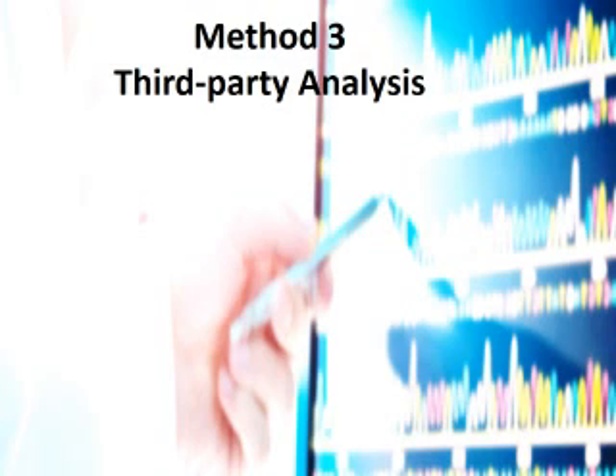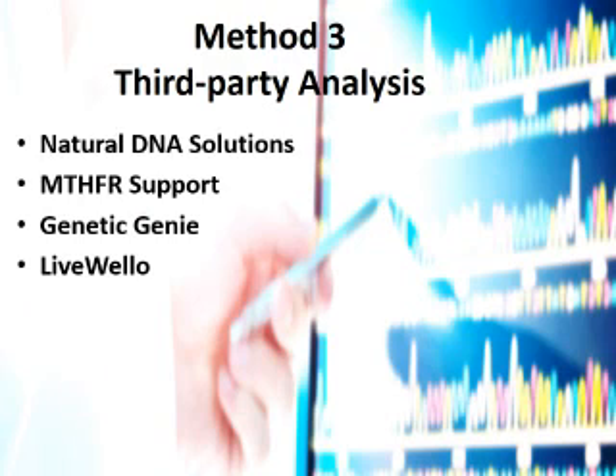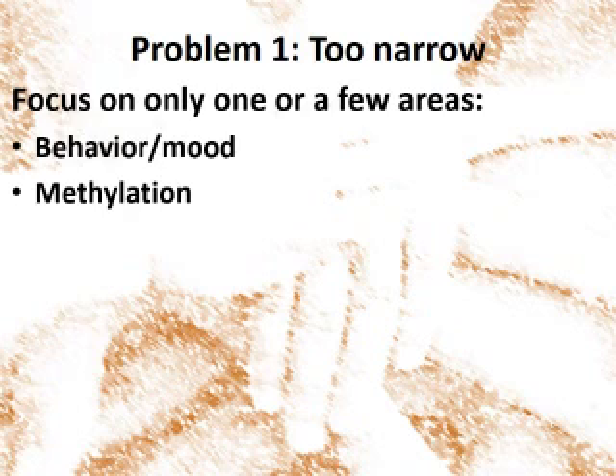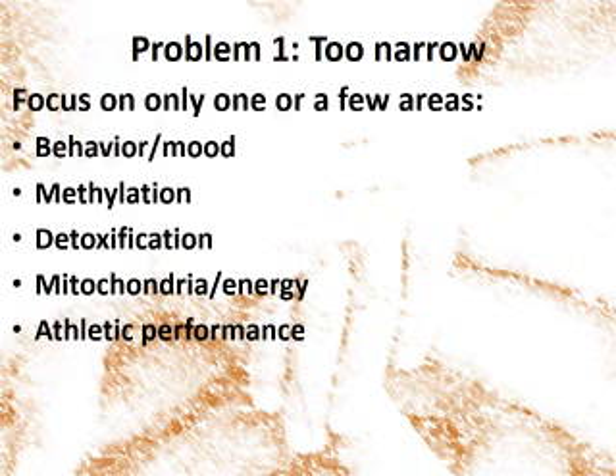An easier way to look at your DNA data is to hire a third party to produce a report for you. There are a number of companies offering this service for a fee. You send them a copy of your 23andMe data, and for a fee they organize that into a report. These vary widely in both price and quality, and they all have their own agendas. There is a company in Seattle, for instance, that will cost you over $1,000 to find out which medications you do or don't process well and need to be careful of.